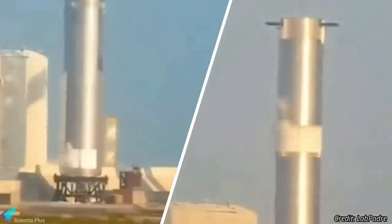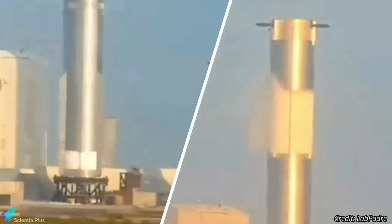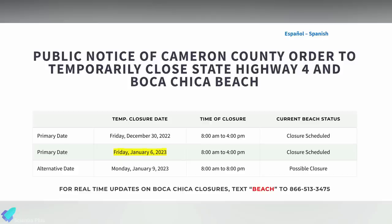The cryoproof test provides engineers with the data they need to determine whether the rocket can endure internal stresses and whether the structure has any leaks. The road closure notice suggests rocket testing at Starbase will only resume on Friday, January 6.